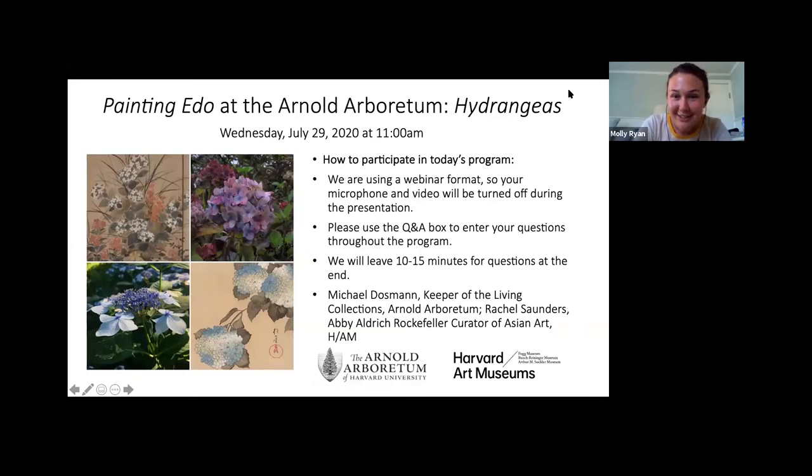Today's program is the second installment in a series called Painting Edo at the Arnold Arboretum. It is a collaboration between the Arnold Arboretum of Harvard University and the Harvard Art Museums, inspired by our recent exhibition Painting Edo, which features remarkable works of art and incredible botanical scenes. We've had the opportunity to work together to apply close looking at the works of art to the collections at the Arboretum, and really marvel at the accuracy with which these artists render the natural world. I'll now turn it over to Pam to introduce our speakers.